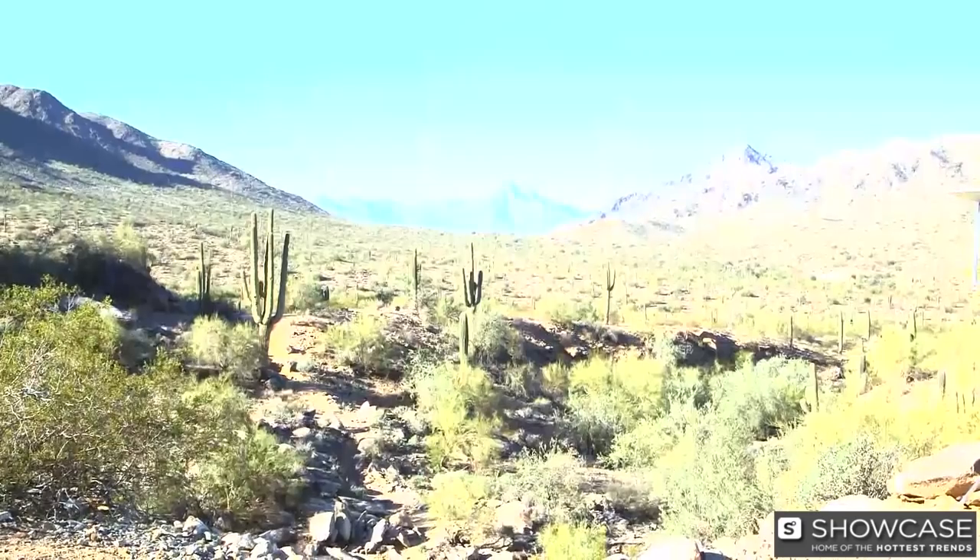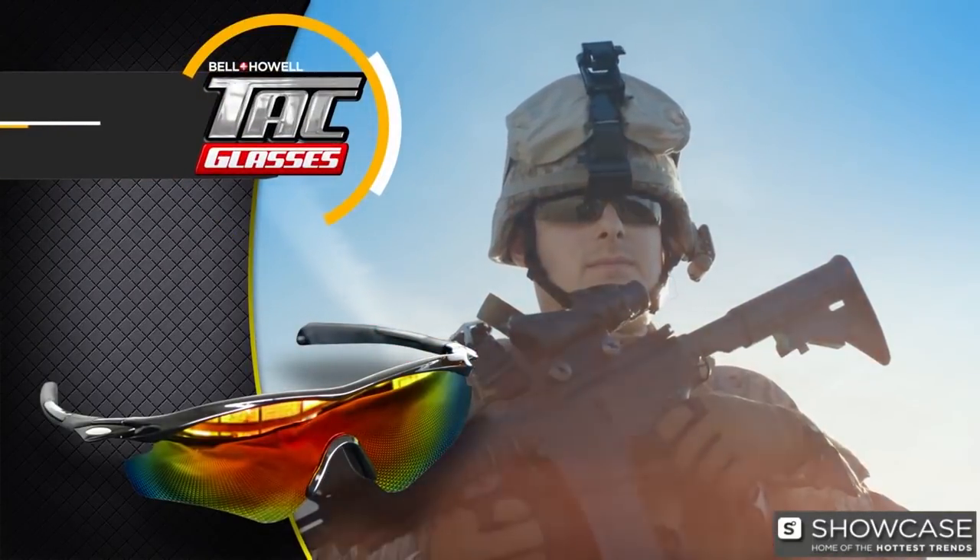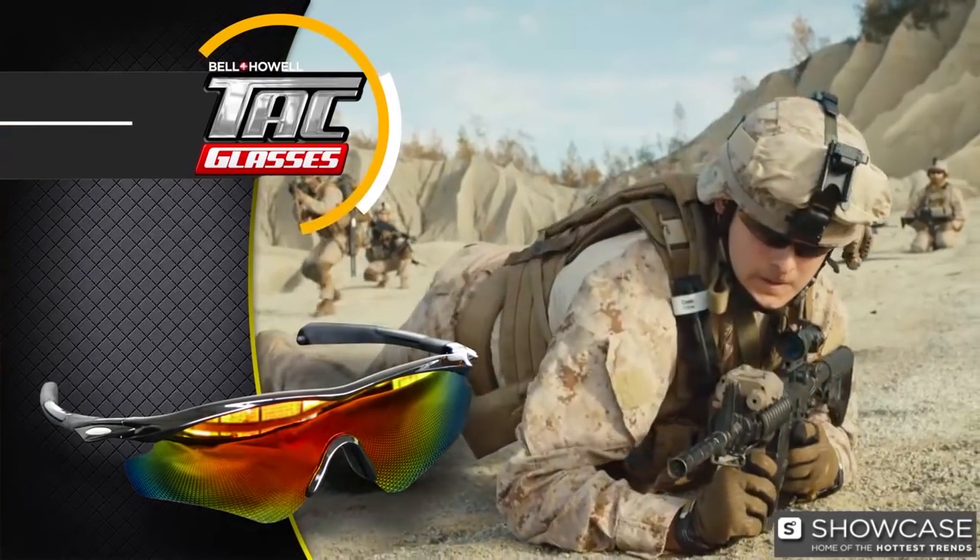Everybody has sunglasses, but most sunglasses make things darker and are useless when it comes to blinding glare. Not these. Nick Fulton here with the latest from Bell & Howell. We call them TAC glasses — inspired by the sunglasses worn by our heroes in uniform. TAC glasses can do things no ordinary sunglasses can do.